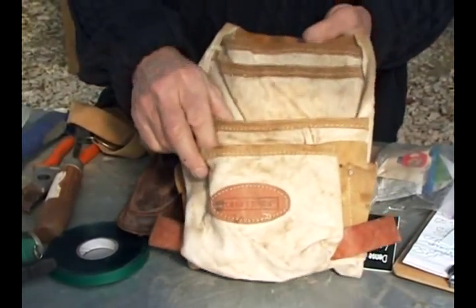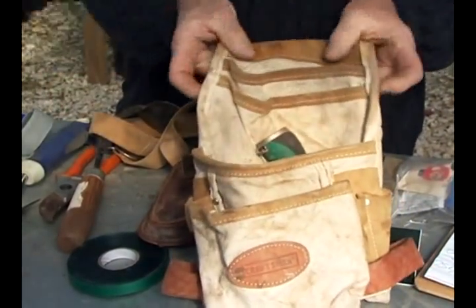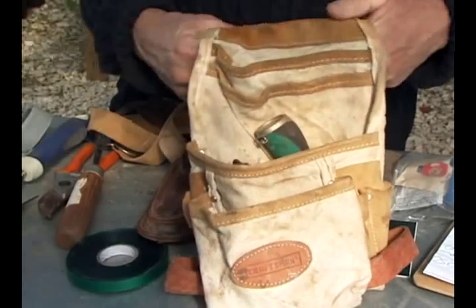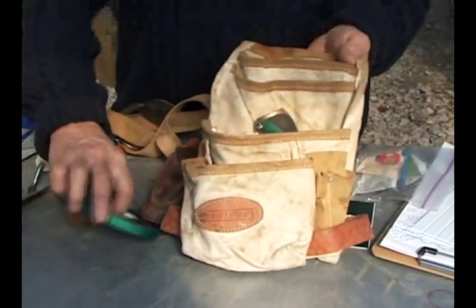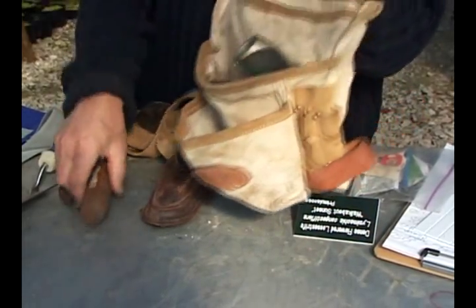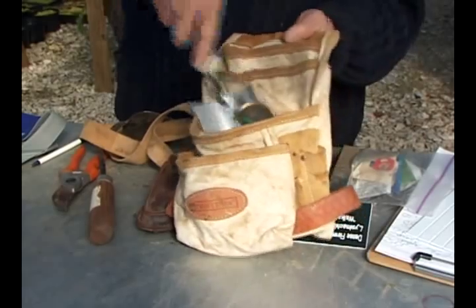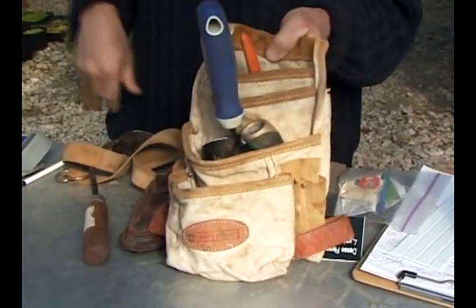Here's a real inexpensive little carpenter's pouch that you can just put all kinds of gear in. Get a web belt from a sporting goods store — they even sell them in hardware stores and military surplus — it just makes it real handy to carry quite a few things out into the field with you. If you're going out to work, you won't be making all those trips back and forth.